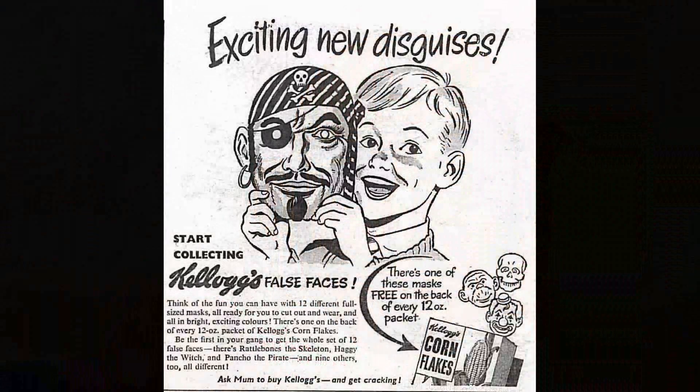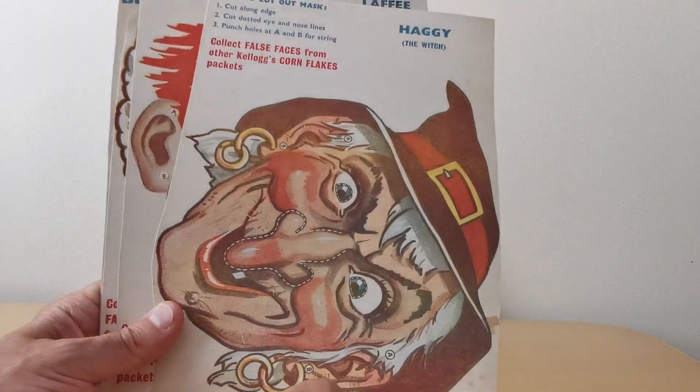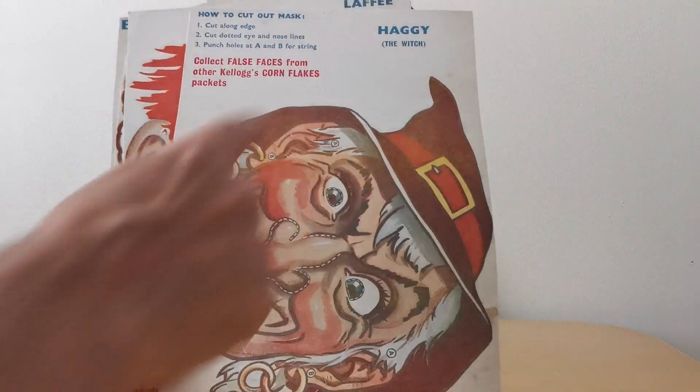So really colourful. This is a set of twelve masks that were promoted in children's comics at the time. And you'll see that on some of these others, Kellogg's were quite clever in how they made sure that they could get all the character on the packet. So in this case they've obviously put Haggy the Witch at an angle to make sure that you could cut her all out.